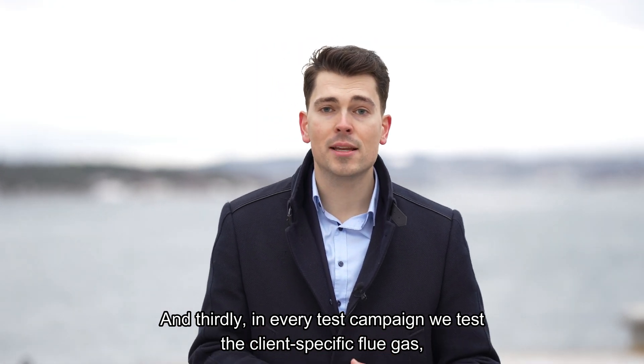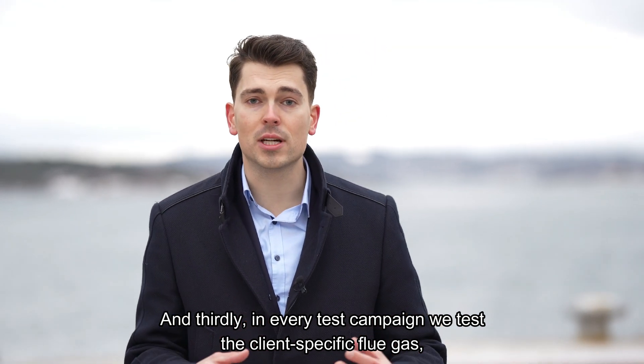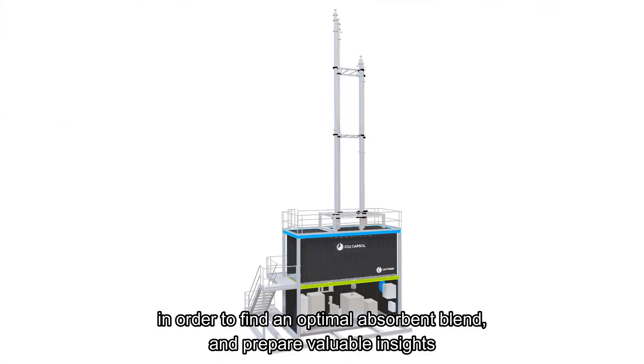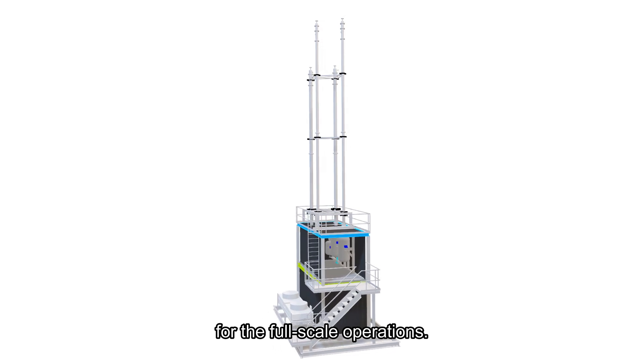And thirdly, in every test campaign, we test the client-specific flue gas in order to find an optimal absorbent plant and prepare valuable insights for the full-scale operations.